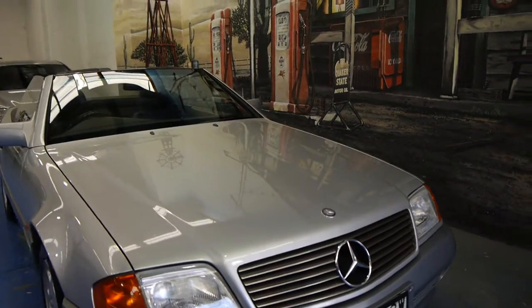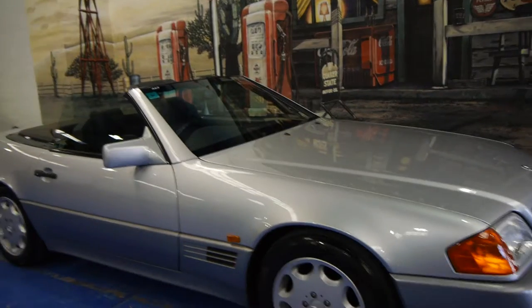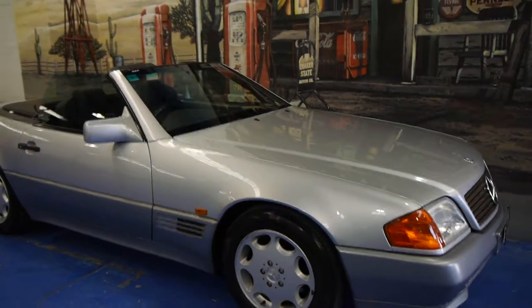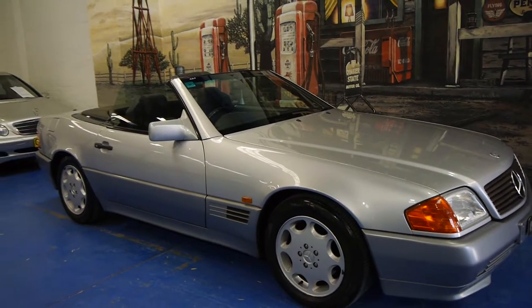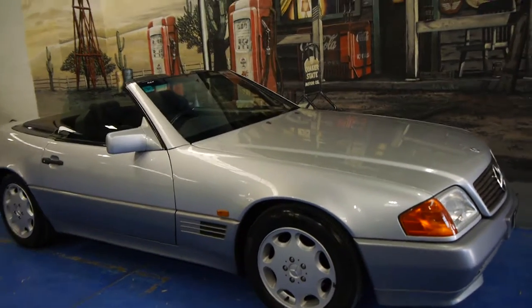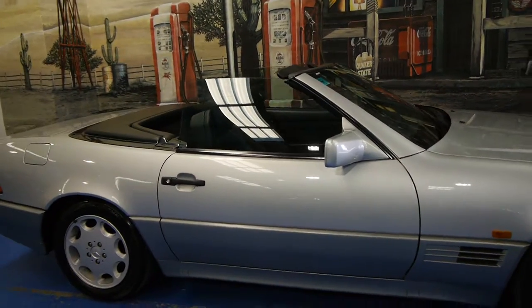The bonnet really is like a mirror. There are a lot of SL 500s out there, and very rarely do you get one of this calibre. We think it would have to be one of the best 93 models for sale at the present time.